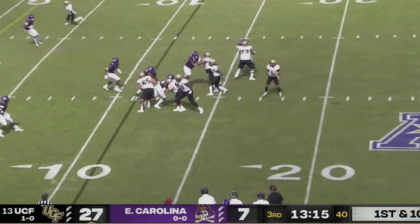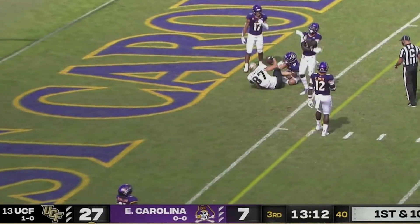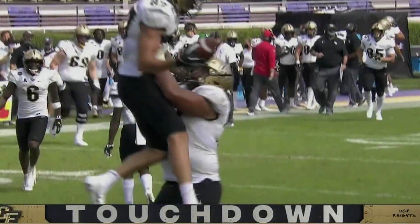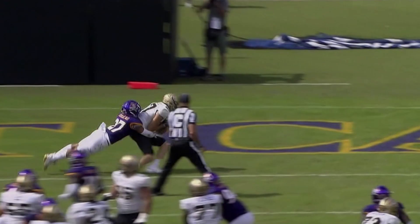Dylan back, Dylan throws — pass caught, touchdown, Jacob Harris! An 11-yard touchdown strike, a perfect opening drive for the third quarter, and the Knights go on top 33-7.